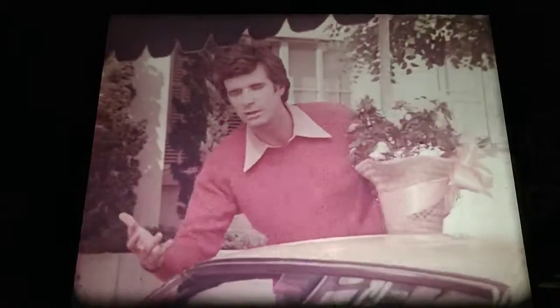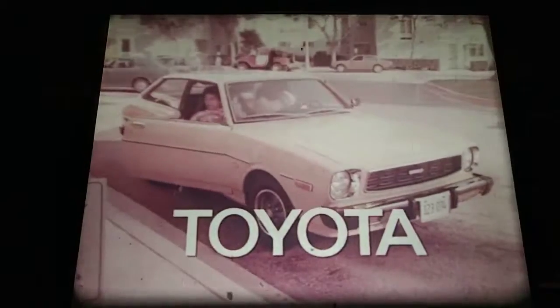Our '77 Corolla hatchback is just what we ordered — the sporty car we always wanted, the practical car we'll always need, the solid car I want. Toyota.